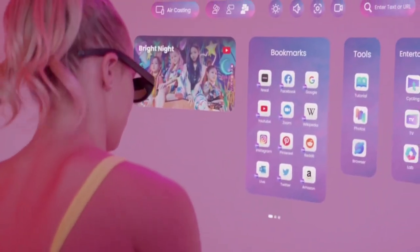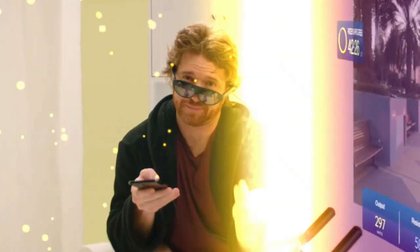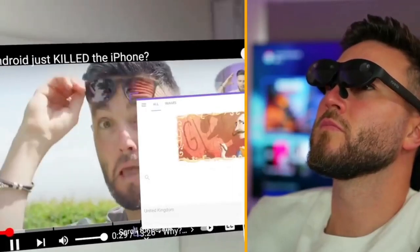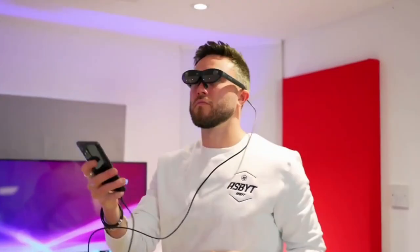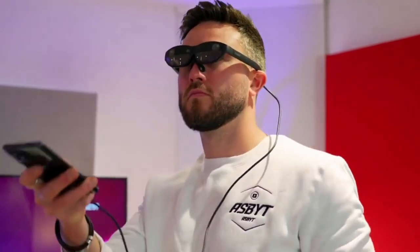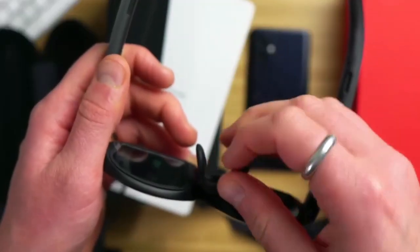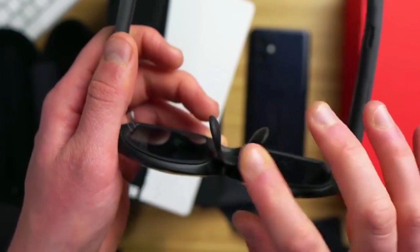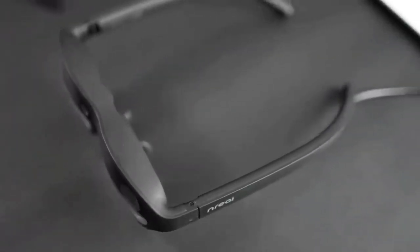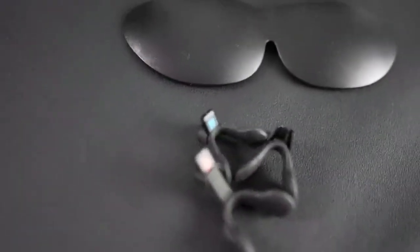Nreal Light glasses also offer gesture and voice control features, making them easy to use without the need for additional accessories. Users can interact with the glasses through simple hand gestures or voice commands, which helps to provide a more natural and intuitive user experience. The glasses also come with a touchpad controller that can be used for more complex interactions.